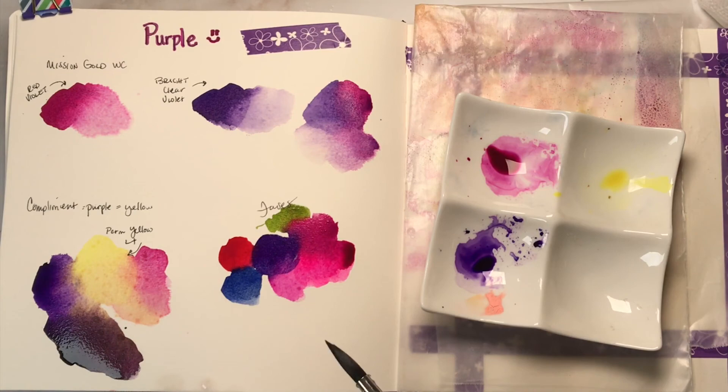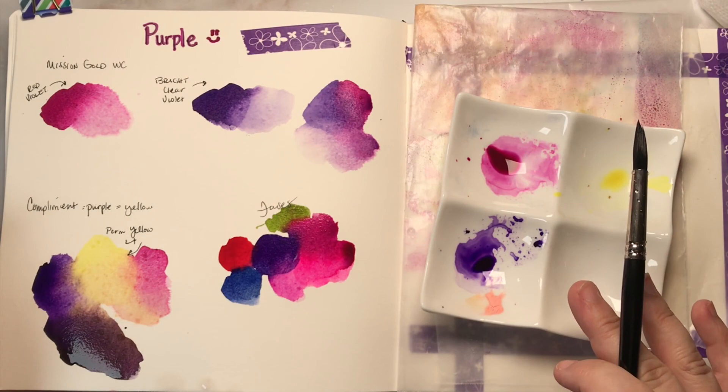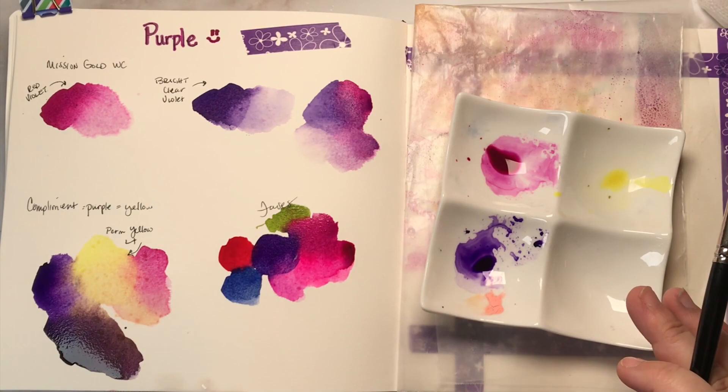So that is my Mission Gold purples in watercolor — I think they'll be fun to use. I'm thinking of doing a galaxy painting with them, but we'll just have to wait and see. Thanks so much for watching. Don't forget to subscribe to Kelly and Lisa's YouTube channels, and I'll see you in the Facebook group.